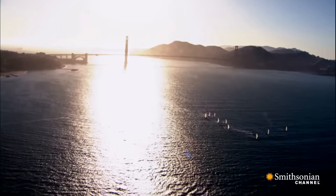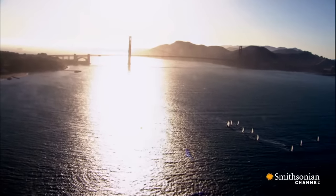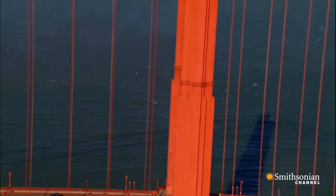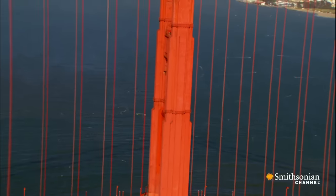And while most bridges at the time were painted black, the Art Deco Golden Gate was painted a reddish orange to catch the light and make it stand out in fog.